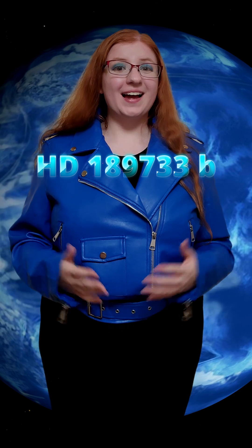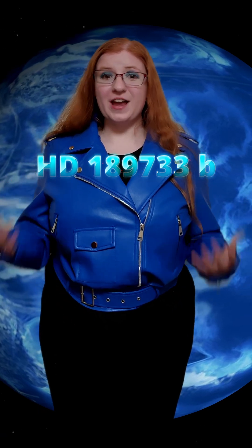Glass rain going sideways? There is a planet for that, and it is HD 189733b. This planet is a very vibrant blue, kind of like my jacket.